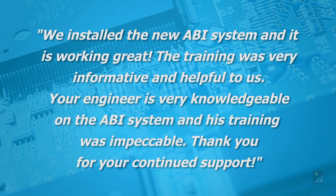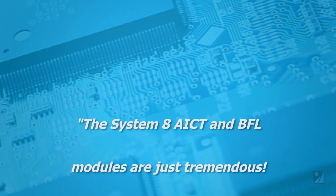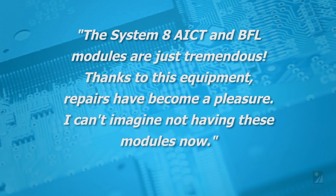The System 8 AICT and BFL modules are just tremendous. Thanks to this equipment, repairs have become a pleasure. I can't imagine not having these modules now.